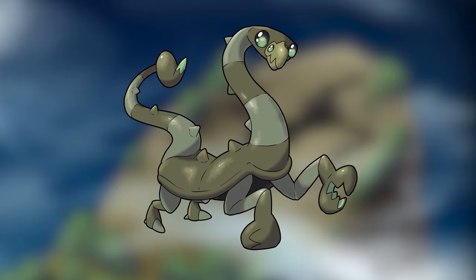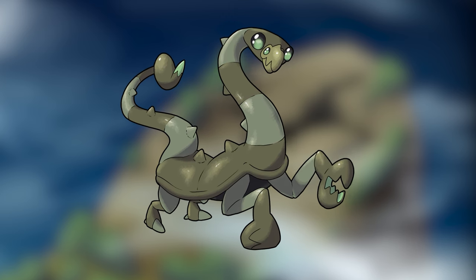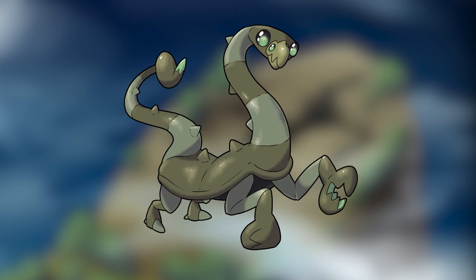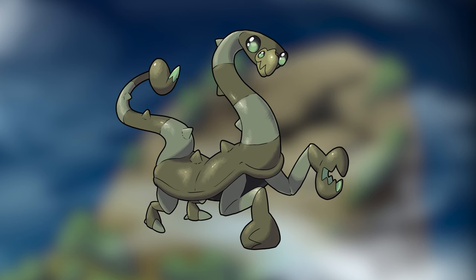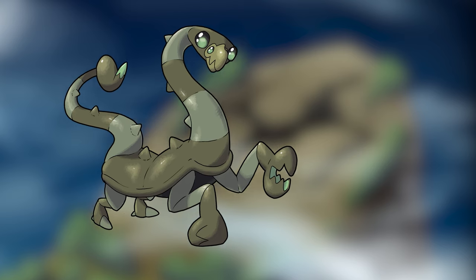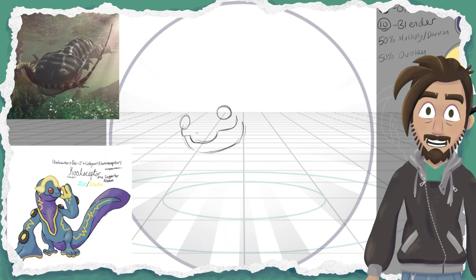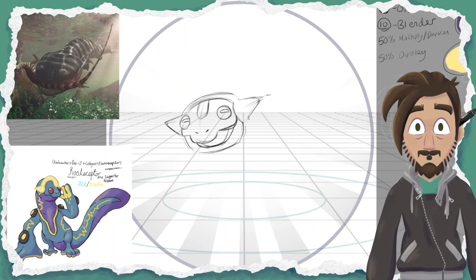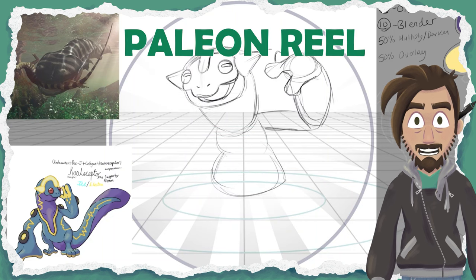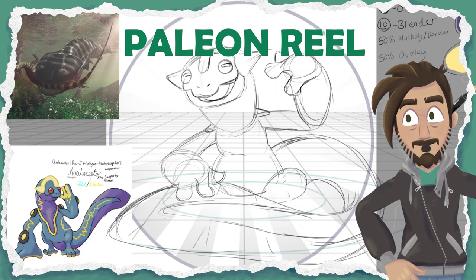This big sweetheart is being uncharacteristically aggressive and you can tell that it's actually been confused. You do your best to calm it and continue exploring. In a pool of nearly frozen water, you see another new Pokemon nervously scanning its surroundings.